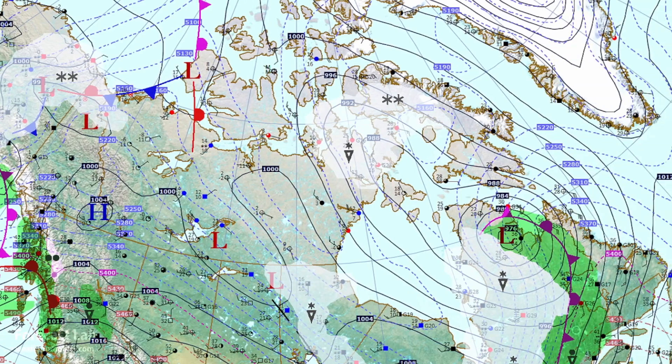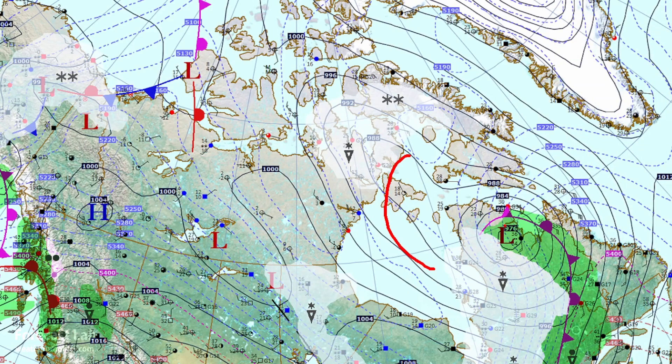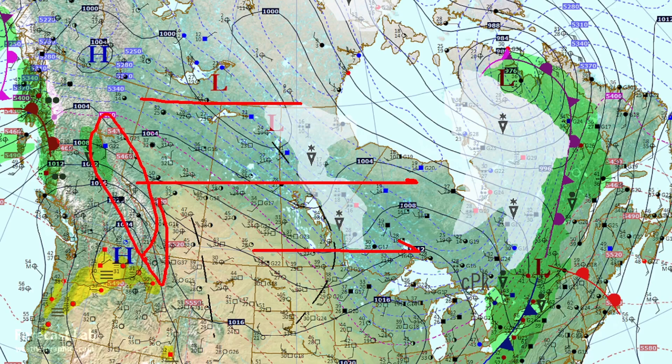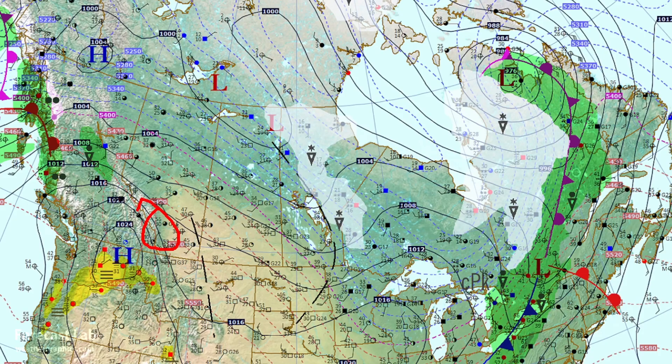Heading east into Canada — a Hudson Bay low, and a deeper system moving through Quebec. This is an old occlusion coming in from the south, bringing up warm air all the way to Ungava Bay. In the wake of that system, some rather mild westerly flow mostly originating from the Pacific and the Rockies, so temperatures are in the 30s and 40s and even approaching 60 degrees around Calgary.